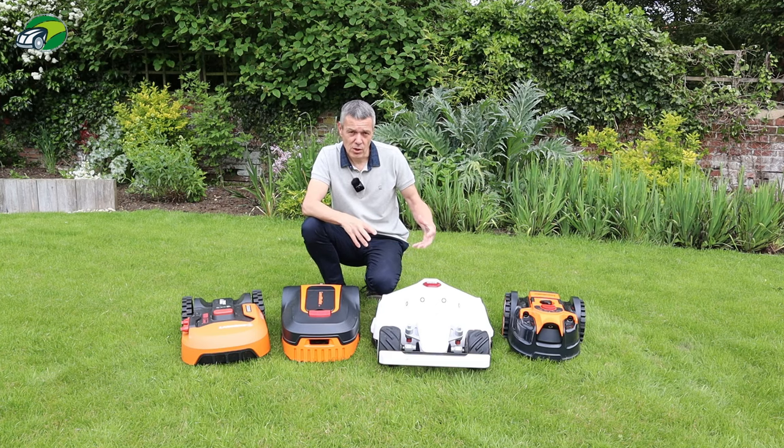With the Luba's multi-zone scheduling, you can cut at different heights on different lawns, and even cut different patterns — for example, a checkerboard on the rear lawn and an efficient straight cut on the front. You can also control your robotic mower remotely from your phone when you're not at home, rescheduling it or stopping it. These are the kinds of features you need to investigate before purchasing.